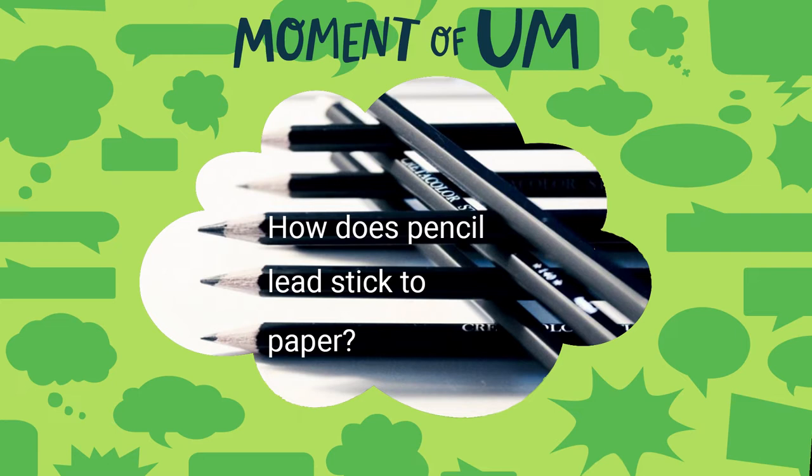Have you ever thought about what a huge role pencils play in our lives? We start using them to draw with as small children. We use them to take tests and write essays and figure out equations and make art. Pencils are vital to how we communicate with each other. It's no wonder we got this particularly pointed pencil question.